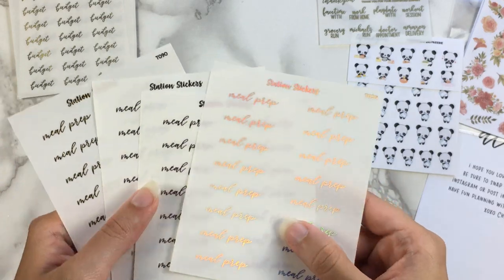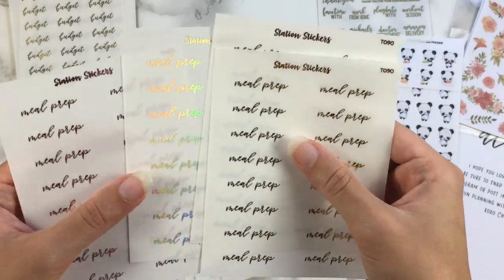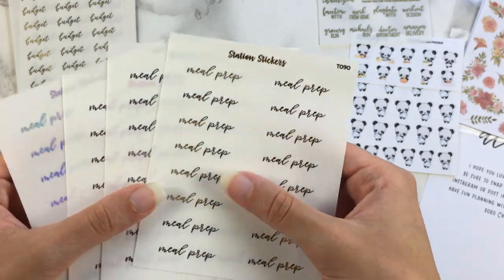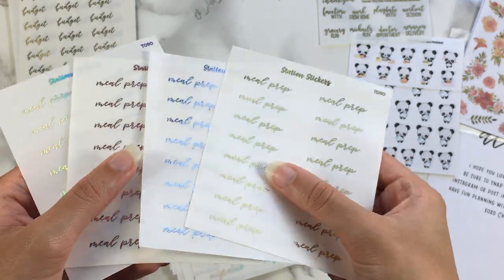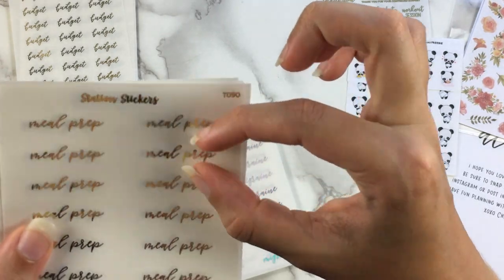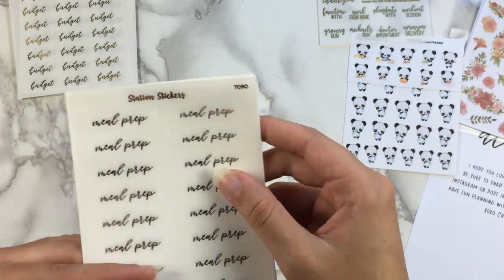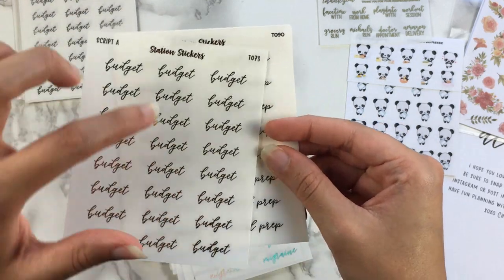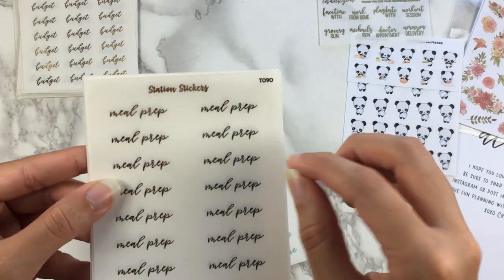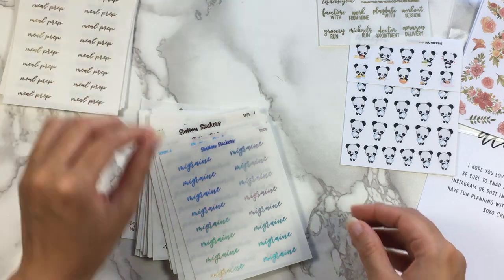So here we have Meal Prep — I should do this more than I currently do. I will when I have more time and I'm not trying to catch up on planning 24/7. Gold, silver, pink, and holo. I like how flat or short these stickers are — they're not very tall, so you could easily fit these in a little thing. Maybe not so much Budget where you have lots of loops that go above and below, but things like this are nice and short.